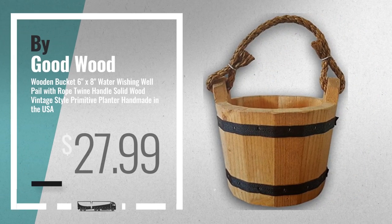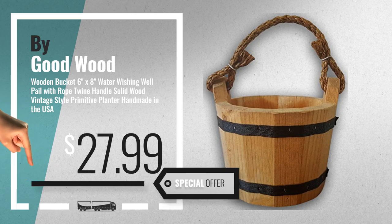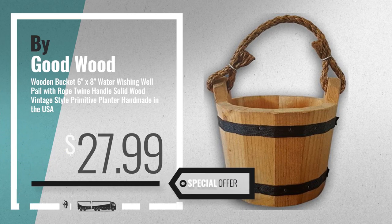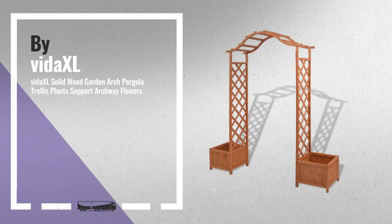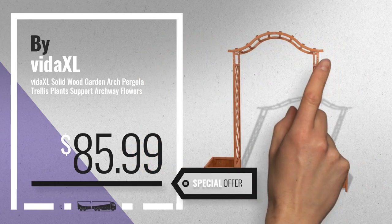Number 3, by Goodwood. For more info about these pergolas, just click this circle. Number 4, by Vodaxle. Available now on Amazon only at $85.99.